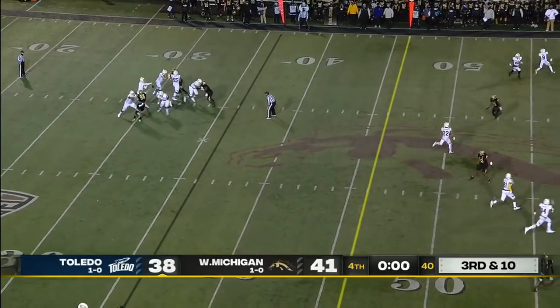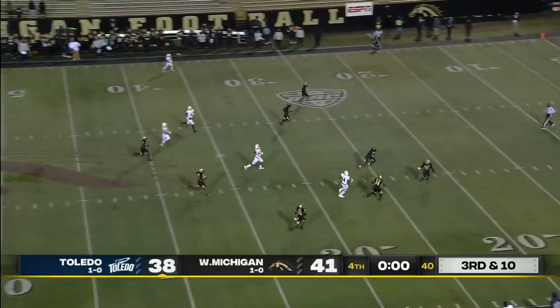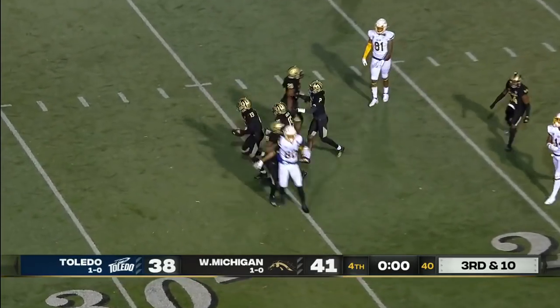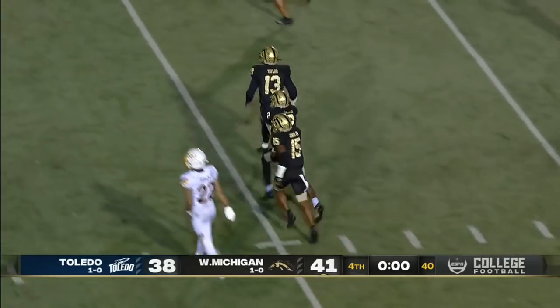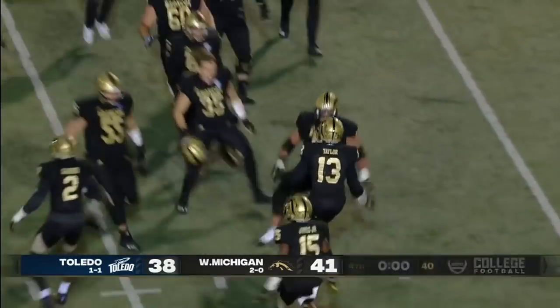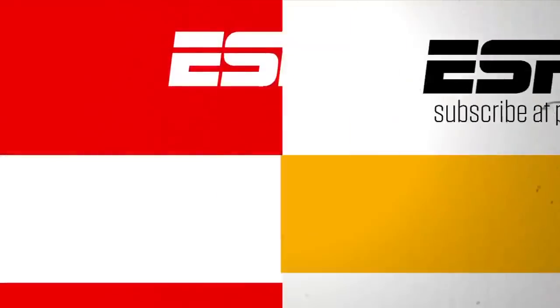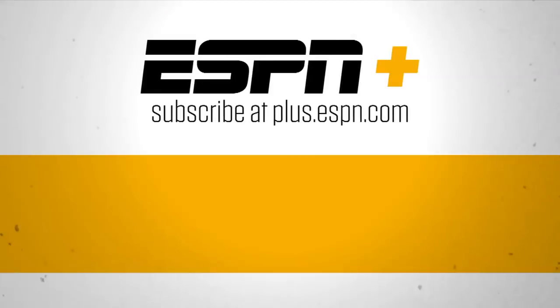Third and 10 — the last play of the game. Peters going deep into a sea of black, it's intercepted, and Western Michigan wins one of the wildest games you'll see this season. Thanks for watching ESPN on YouTube — for live streaming sports and premium content, subscribe to ESPN+.